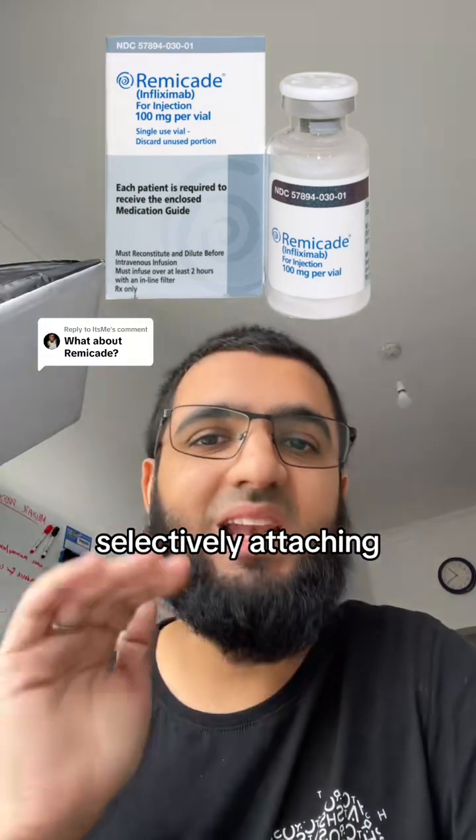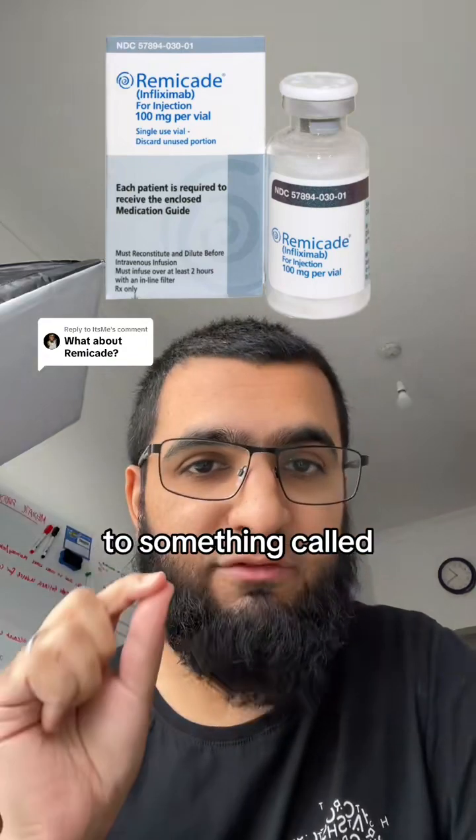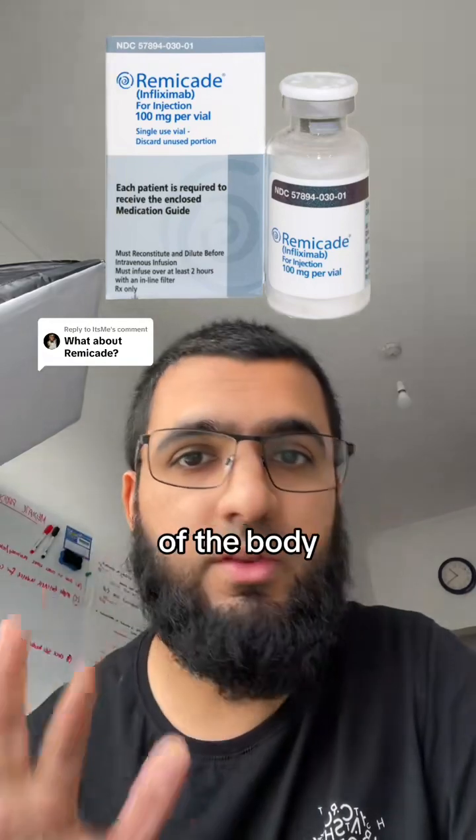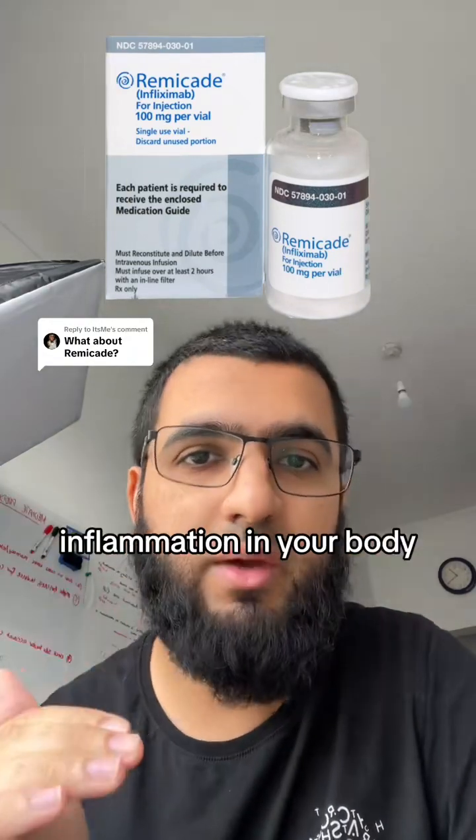Infliximab works by selectively attaching to something called TNF alpha and blocking its action. TNF alpha is involved in inflammatory processes of the body, so blocking it can reduce the inflammation in your body.